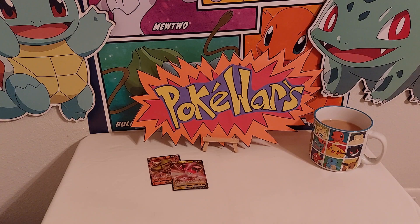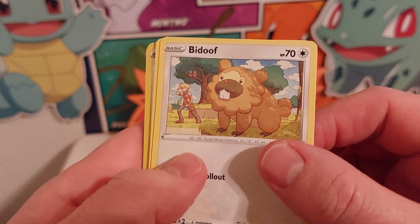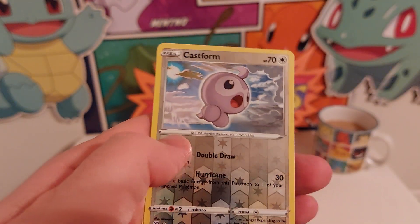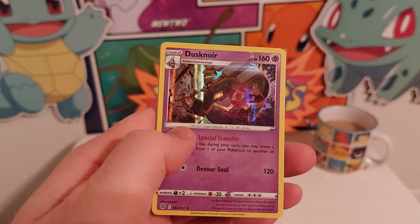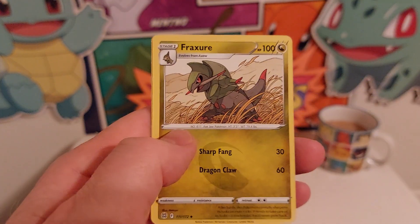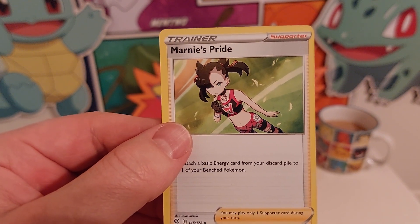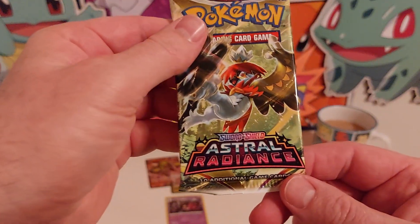All right, let's get rid of the live card, flip and go. We got a Clefairy, a Bidoof, an Electabuzz — one of the originals! Got a Hawlucha, Abomasnow, a Castform foil, a Dustox hollow, fire energy, fracture, Team Yell's Cheer — that's a neat looking card — and then we've got a Marnie's Pride card. All right, now on to Astral Radiance.